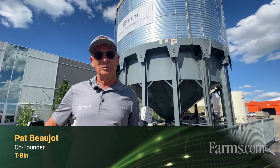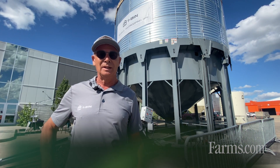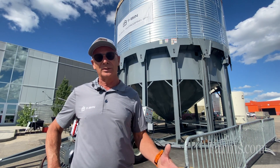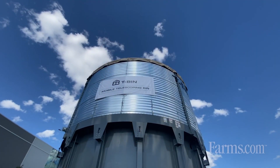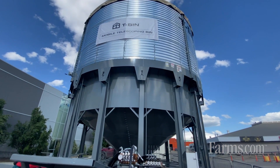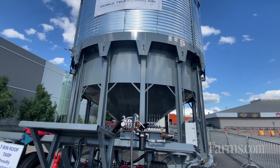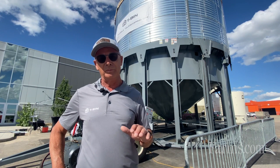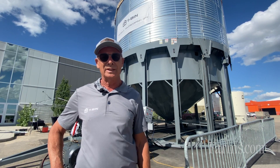Hi, my name is Pat Bojo. I'm one of the founders and a partner in this new product we have called T-Bin. The T-Bin is the first ever telescoping grain bin. As you see it here behind me, it holds 10,000 bushels of grain in this position, but it can be lowered down to a position that allows you to move it at a transport height of below 17 feet and about 27 feet wide.